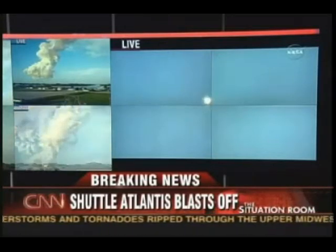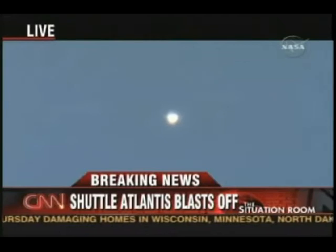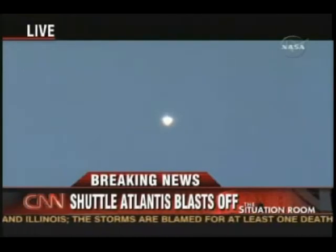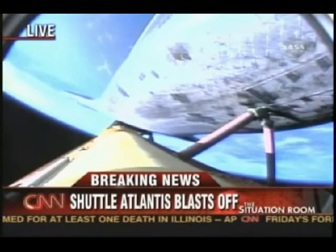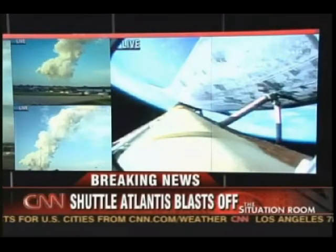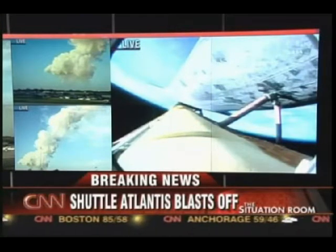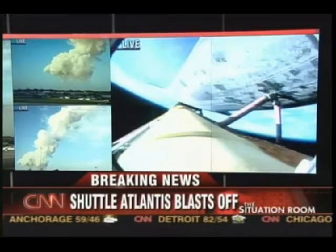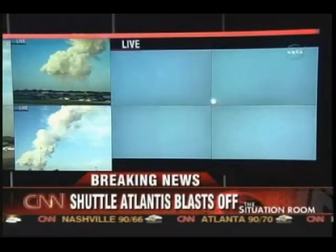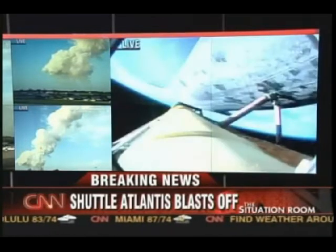Views from the external tank camera looking down the vehicle. Very quiet here in mission control as the flight control team continues to watch over all systems, everything continuing to go very smoothly with Atlantis' voyage to the International Space Station. Three minutes, 50 seconds into the flight. Atlantis, negative return. Roger, negative return. Atlantis can no longer return to the Kennedy Space Center in the event of an engine failure, but all three are continuing to perform well. Four minutes, 20 seconds into the flight. Atlantis is 175 miles downrange at an altitude of 62 miles, now traveling 8,000 miles per hour.